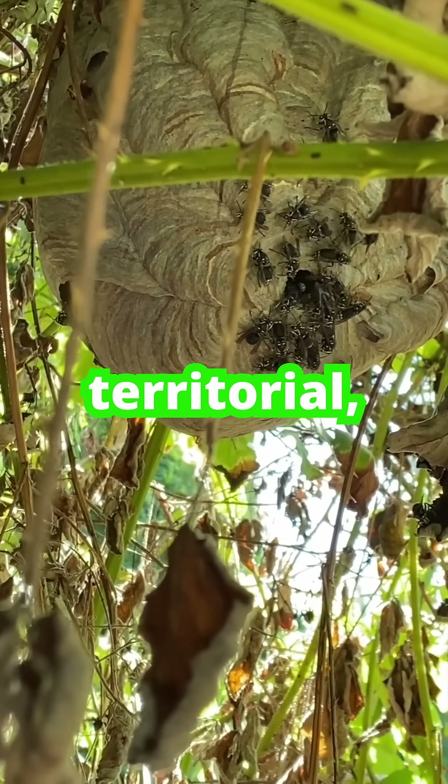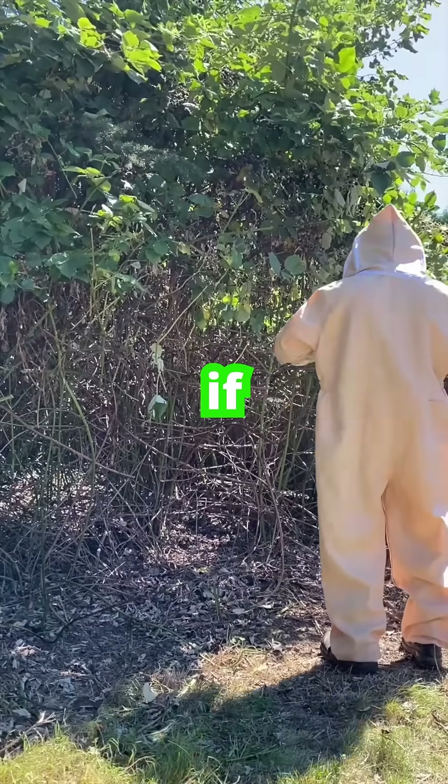They're black and white, extremely territorial, and fast to defend their nest if disturbed.